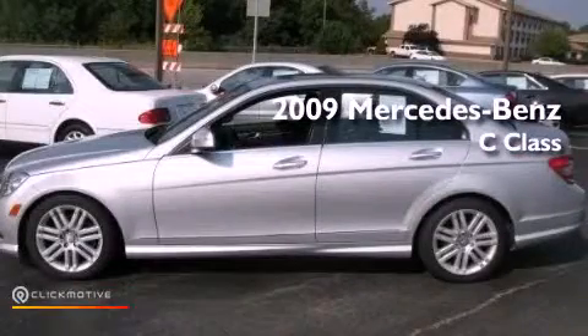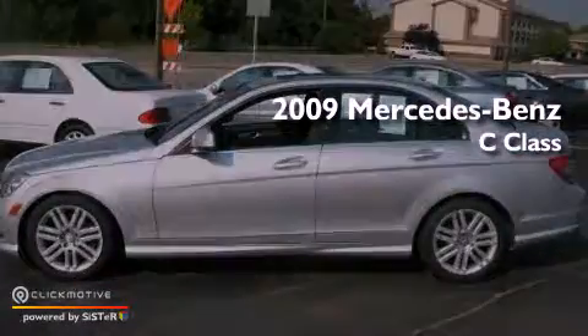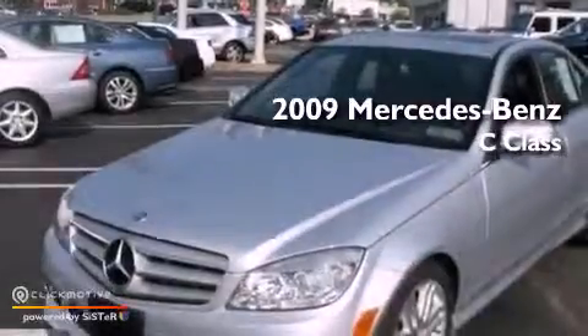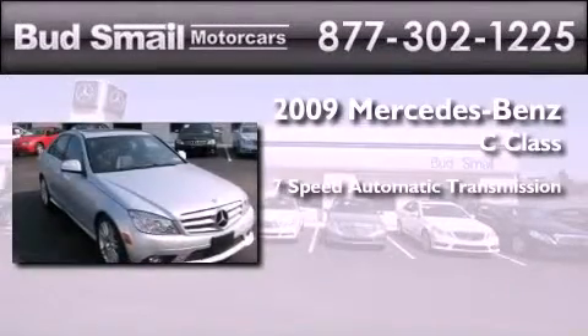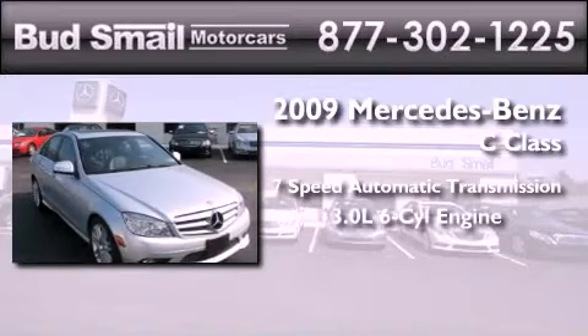This is a certified pre-owned 2009 Mercedes-Benz C-Class. This four-door sedan has a seven-speed automatic transmission, a 3.0-liter V6, and all-wheel drive.